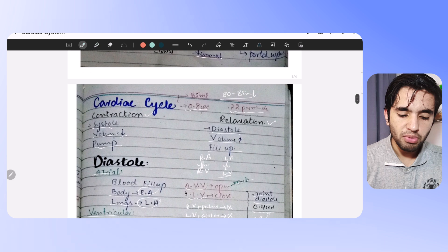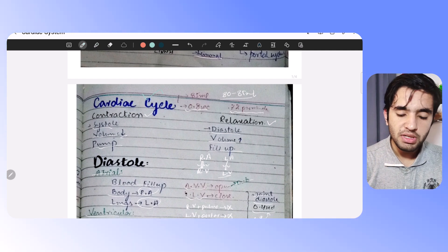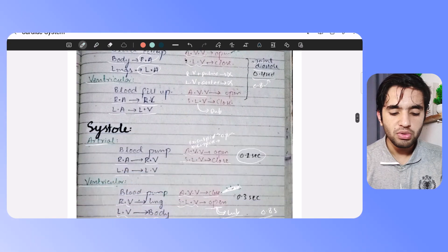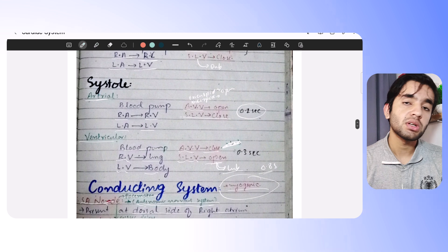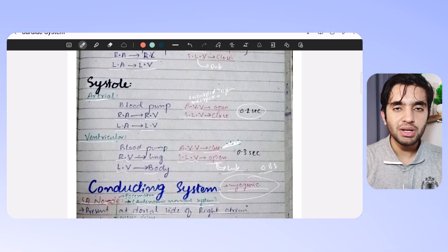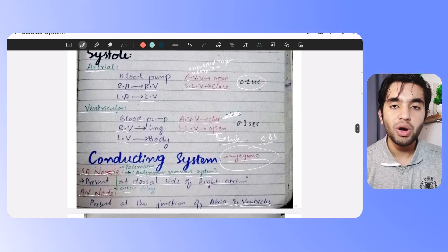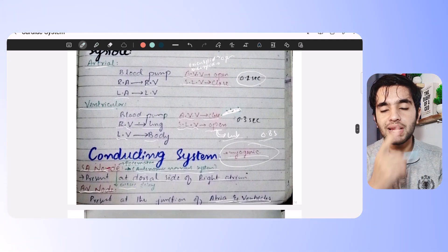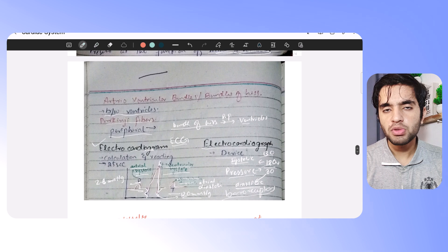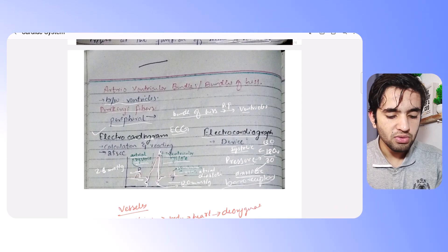Blood supply is very important, and the cardiac cycle is the most important — how much time it takes, what happens, how much blood is pumped, what is systole, how much time each phase takes, what sound is produced. Then there is the conductive system: the SA node, its location, that it is myogenic, the function of the AV node, whether the AV node can generate electrical impulses, why it is the relay center, and the delay of 0.15 seconds — everything is covered.